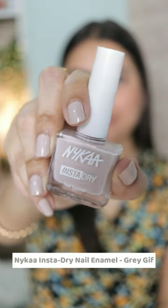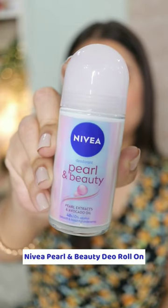I'm obsessed with this Nykaa Insta-Dry Nail Paint. It looks so pretty, I love it. Had to restock my Nivea Under Arm Dior Roll-Ons because I can't do without them.